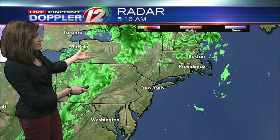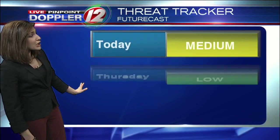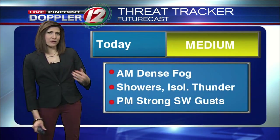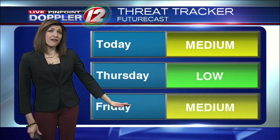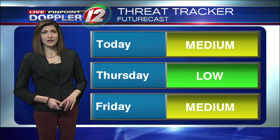Looking back to the west of us, our cold front stretches back into western Pennsylvania right now, so there are showers along and ahead of that front that have to work their way through, and those will be coming in during the mid to late afternoon hours through the early evening. So a few things going on: we've got dense fog this morning, showers and isolated thunder today, and then during the afternoon and evening, the winds will really start to pick up and we'll see those strong wind gusts through the night.